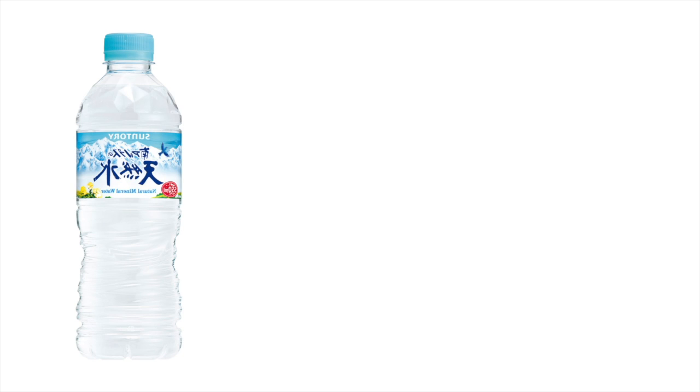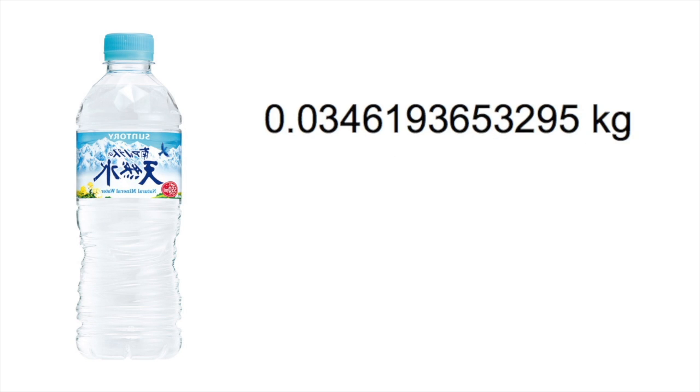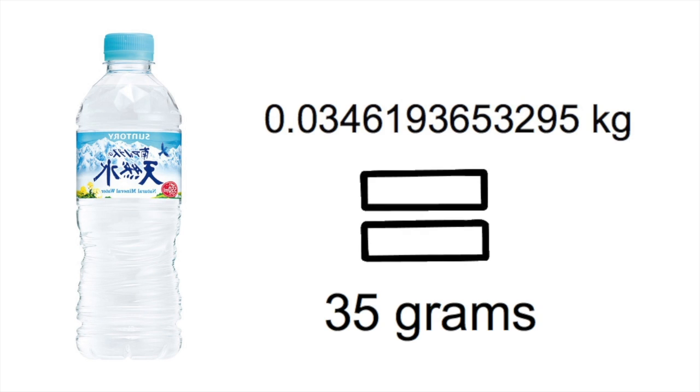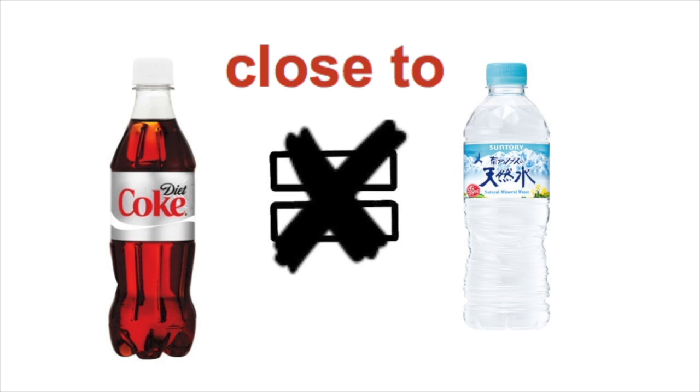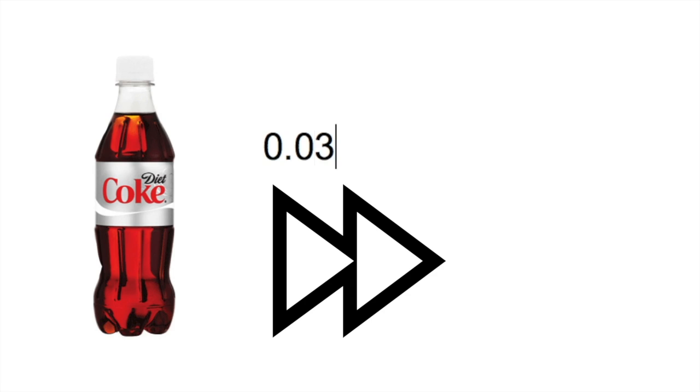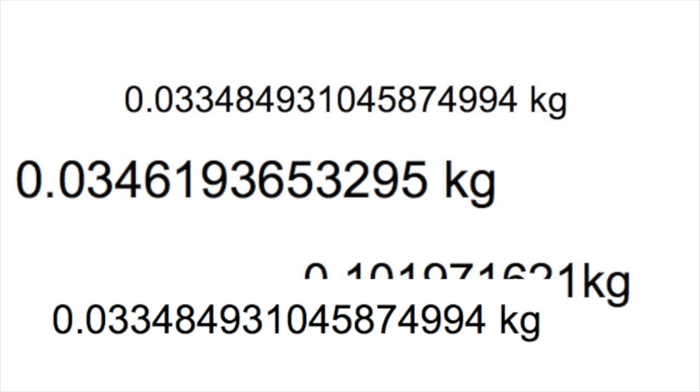We can easily calculate the result — here they are. The Suntory bottle has about 0.0346193453294 kilograms, or about 35 grams, of pressure onto the object per second. In third place is the Coke, which is awfully close to Suntory's pressure at about 0.0348493104874994 kilograms, which in grams is about 33 grams.